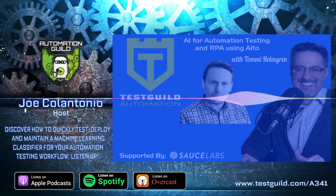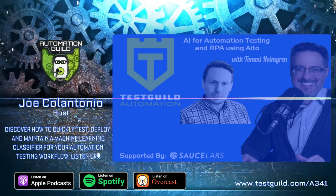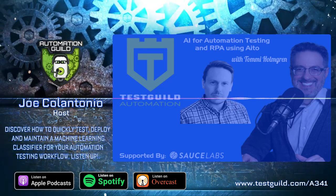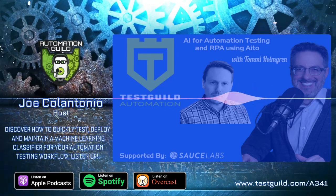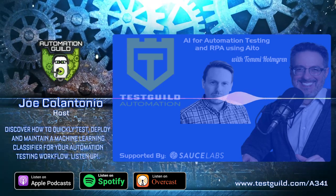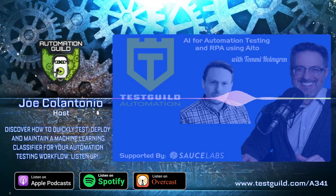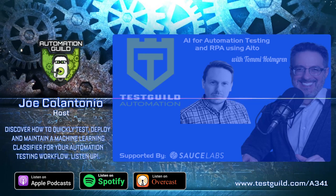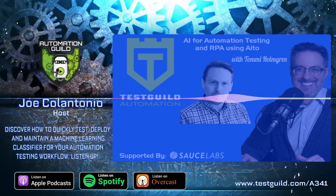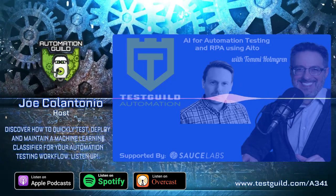So Aito is a couple of years old company. We do have some background with the consulting business in the Nordics and in Europe, so we've seen digital transformation projects within large companies for quite a while. We make it super simple and easy for an RPA engineer or software robot engineer to deploy machine learning as part of their workflows, basically on any RPA platform they might be using.